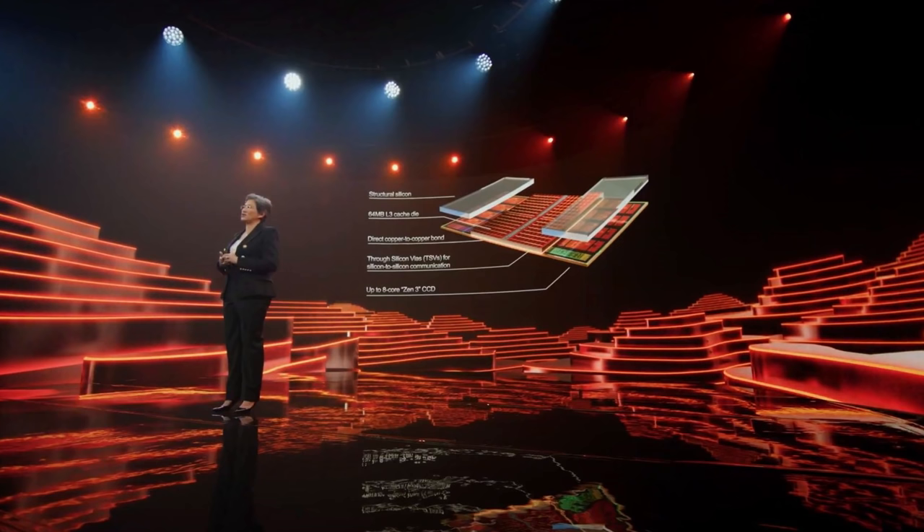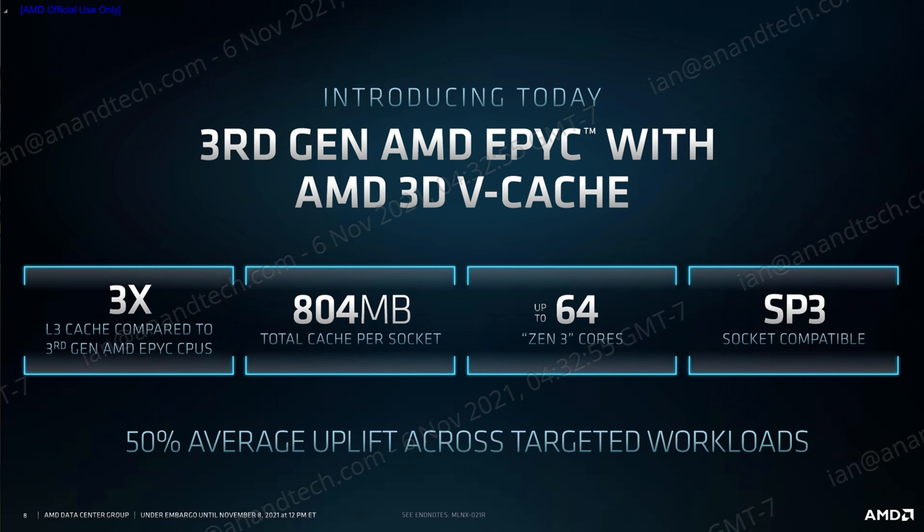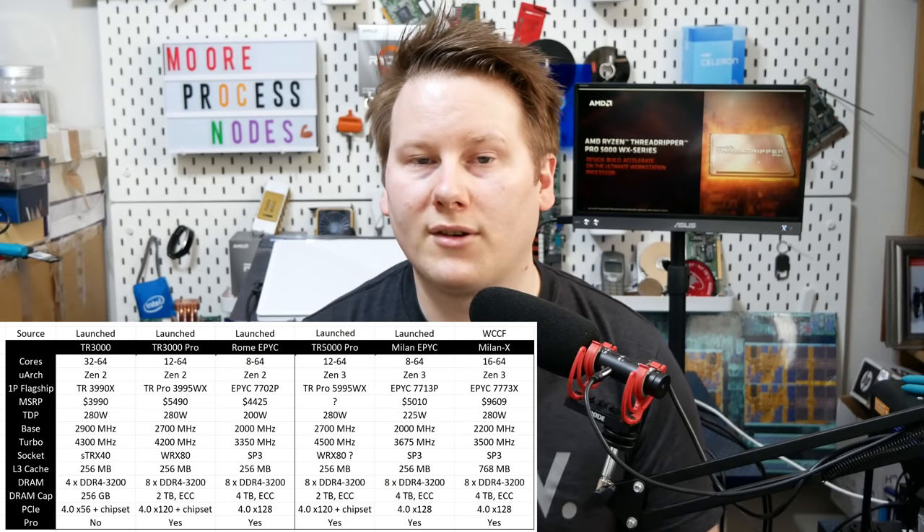To clarify, these chips do not have stacked V-cache. We've seen stacked V-cache coming with the Ryzen 7 5800X3D — an extra 64 MB of L3 on top of 32 MB per chiplet. We've also heard about Milan-X announcements, taking EPYC from 256 MB to 768 MB of L3 cache. These Threadripper Pro chips do not have V-cache, so they remain at 256 MB.